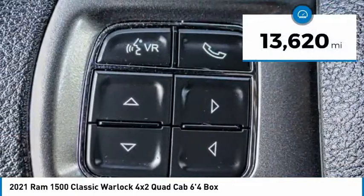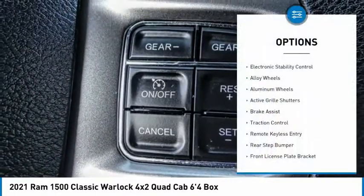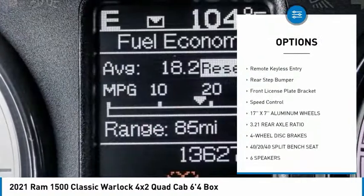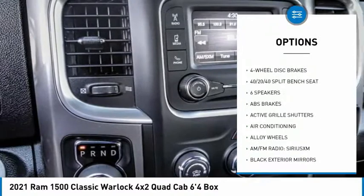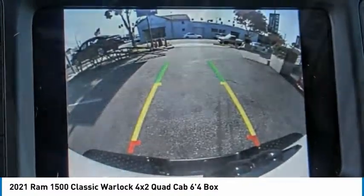This vehicle has less than 15,000 miles. Here are some of this vehicle's great options: electronic stability control, alloy wheels, aluminum wheels, active grille shutters, brake assist, traction control, remote keyless entry, rear step bumper, front license plate bracket, and speed control.